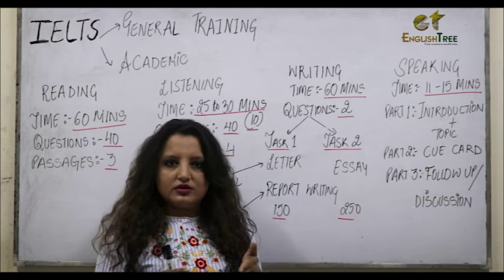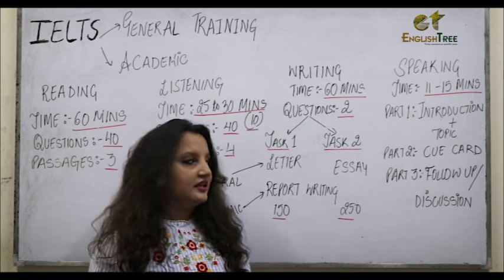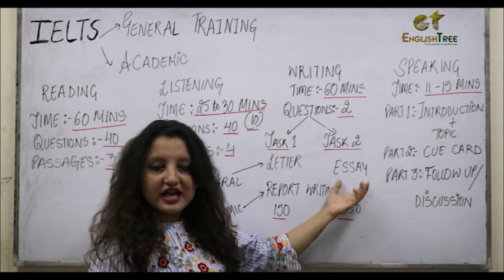In Task 2, both the people appearing for General Training and Academic need to write an Essay in 250 words.